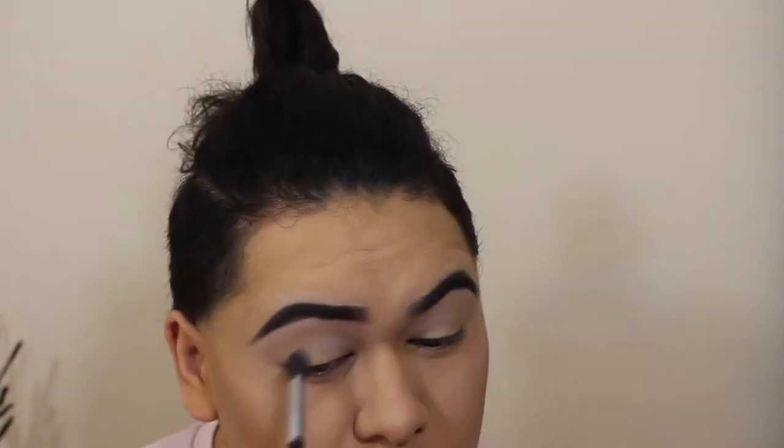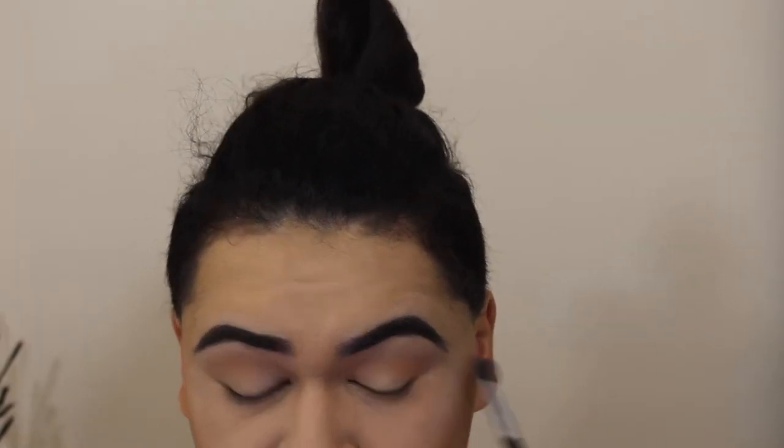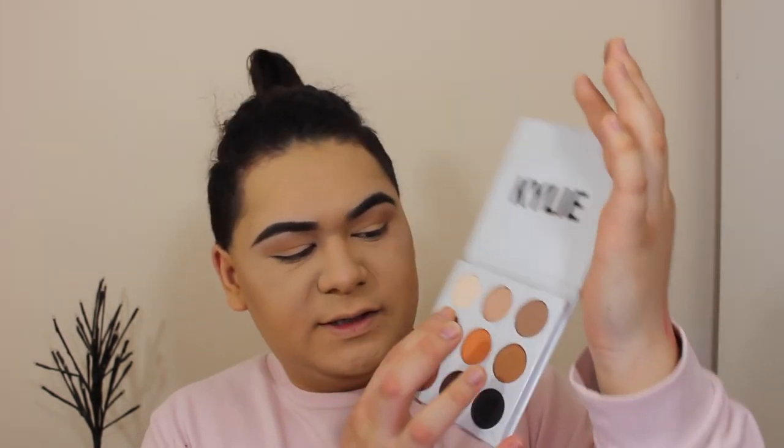For my transition shade I'm using a light brown shade and running that through my crease. Once you've got that in your crease, take some of this orangey shade — remembering that blending is key. Then we're using our fingers to put the shade on the eyelids — I believe it's called Tiger Eye. Blend the edges out and to highlight the inner corners I'm using the shiny one in the middle of the palette.